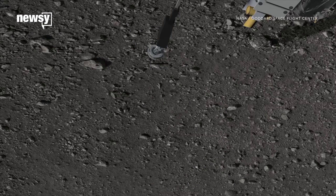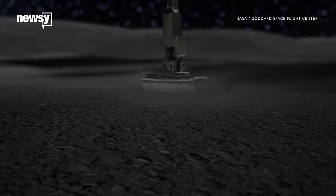The probe's main mission is to return at least two ounces of Bennu's material back to Earth.